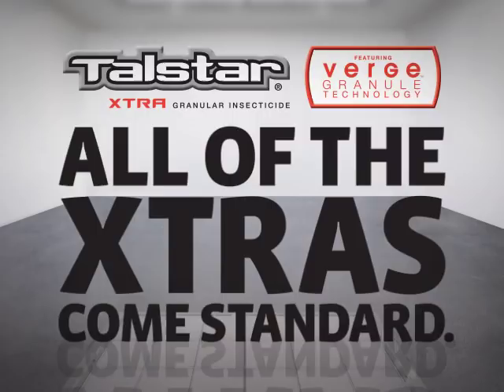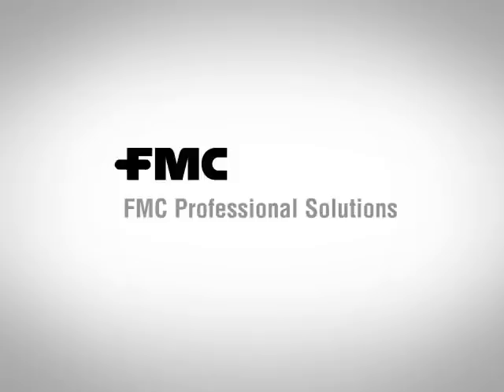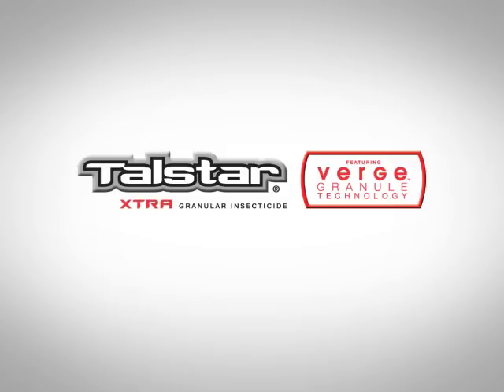FMC Professional Solutions developed Telstar Extra featuring Verge Granule Technology with the ultimate combination of speed, residual and formulation science to help you eliminate surface feeding pests better than ever before.